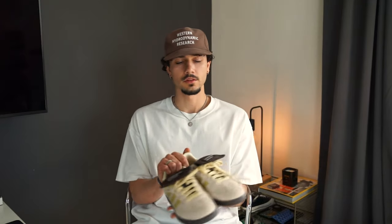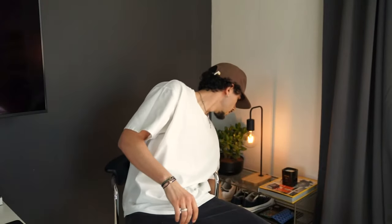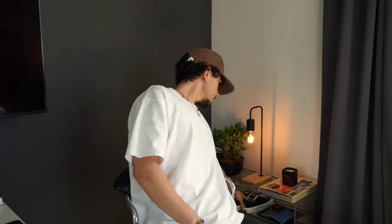Another essential are definitely Sambas for this summer — I think they're the perfect shoe for summer. These are the new ones with the Wales Bonner collab, but you can also get the classic ones. The classic colorway is really nice, and there are also the Velo Sambas. The Wales Bonner collab is just a great shoe and you can style it with pants, shorts, everything.